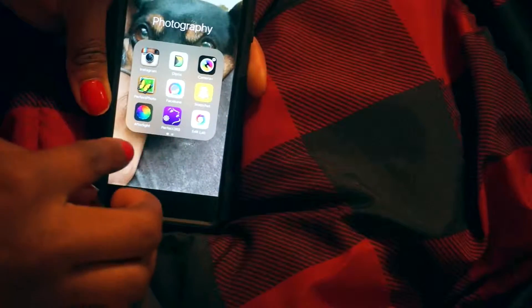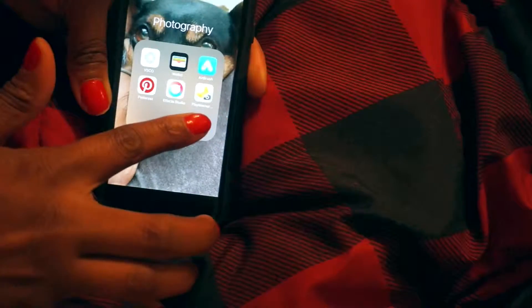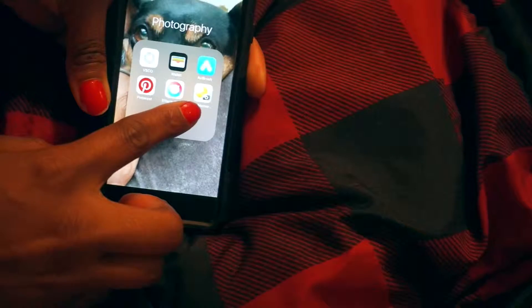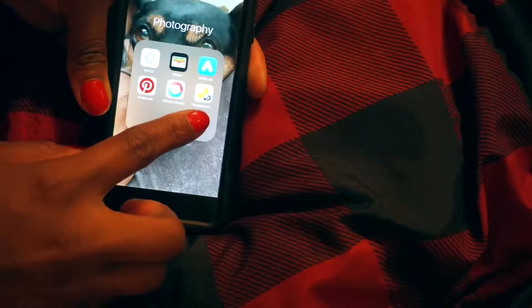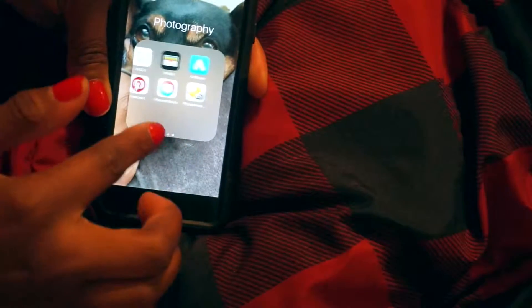In the photography folder I've got Instagram, Diptych, Camera Plus, Perfect Photo, Facetune, Snapchat, Afterlight, Perfect 365, Edit Lab, VSCO — I don't know if that's how you say that — Wallet is randomly in there, Airbrush, Pinterest, FX Studio, and Play Memories. Play Memories is for my Sony camera so that I can get my pictures to my phone from my camera.